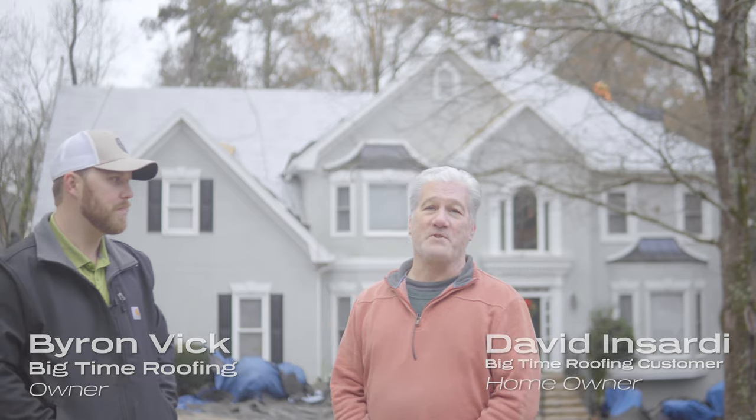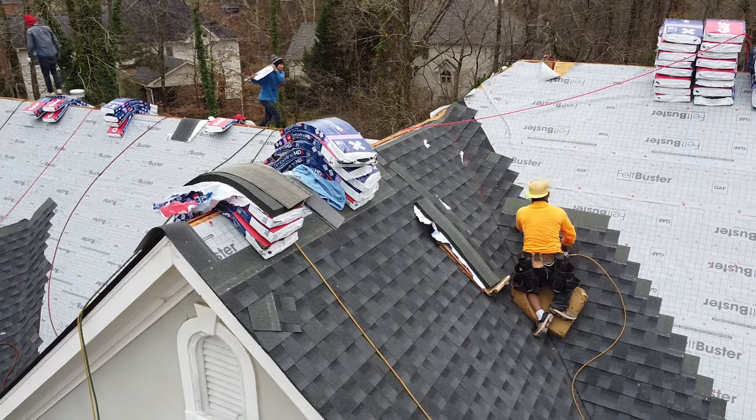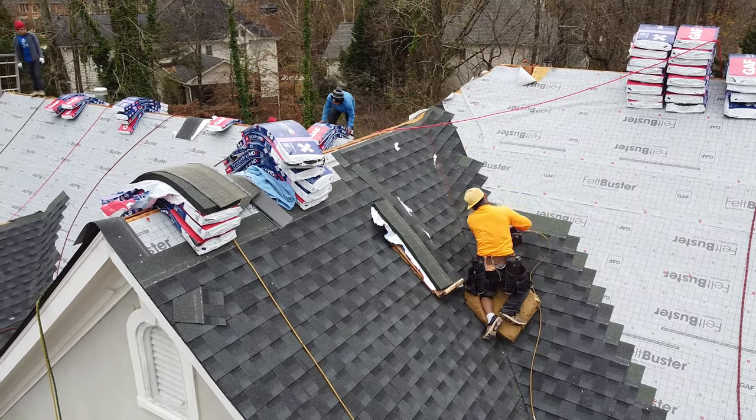This is David, he's the homeowner, he's going to walk you through the process. I'm David Insardi, I'm the homeowner and we're getting the roof done right now. It's a very simple process and a comfortable process. Byron takes a good job with his clients.